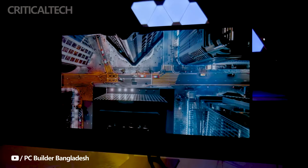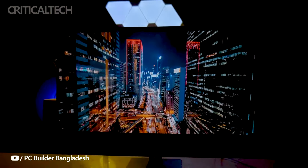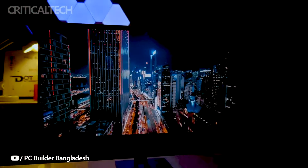Furthermore, the monitor supports 100% sRGB, 99% DCI-P3, and 97% Adobe RGB color gamuts, boasting a color accuracy of Delta E below 2 and a 10-bit color depth, resulting in precise, true-to-life colors with over 1.07 billion available.